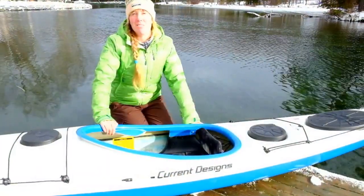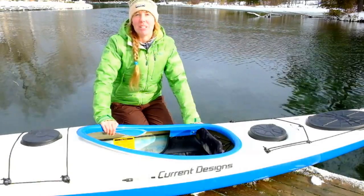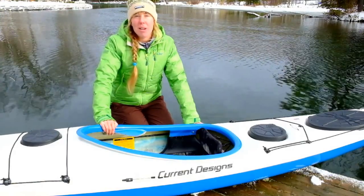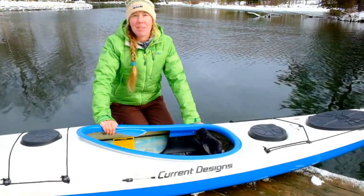Aspiring paddlers and rough water regulars will enjoy the Sisu's lightweight and graceful maneuverability. For those longer tours, look to the Prana. For riding waves, running rock gardens, and anywhere else play is your priority, saddle up the Sisu.